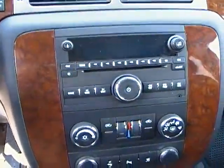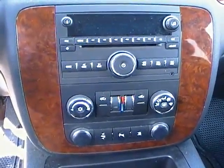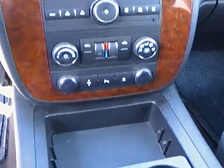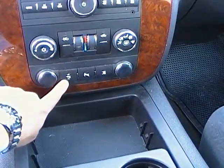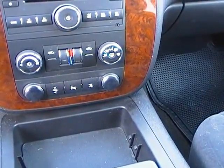Coming over to the side, you can see the nice wood grain is accentuated right there in the console. It has climate control right at your fingertips, as well as AM/FM and CD. Another nice feature on this Avalanche is the adjustable pedals — just give that a quick press and the pedals will adjust to your feet. It also has traction control, which is an excellent feature to have.